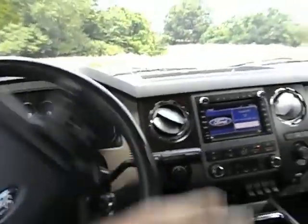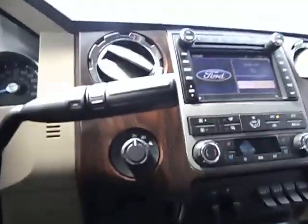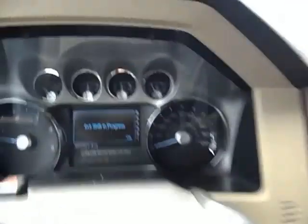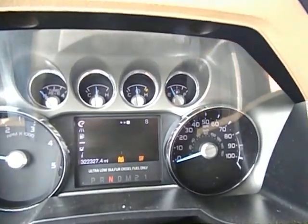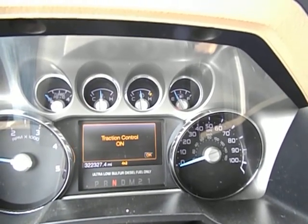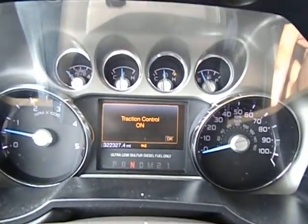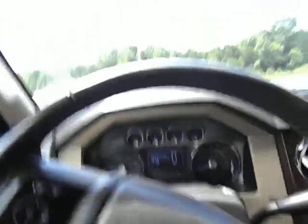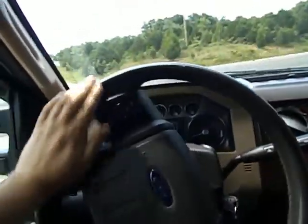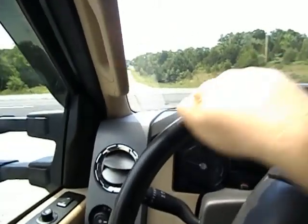I'll go ahead and get pulled off here and get turned around. One thing I can go ahead and show you is the four-wheel drive — locks in high and low just like it's supposed to. Traction control off, it shows you it's in four-high. I'm going to put it in neutral, flick it on over to four-low — and it is now in four-low. Stay in neutral and I'll go back to two-high, and we are right back in two-wheel drive. There you are — you've seen the four-wheel drive high and low, locks in nice and smooth just like it's supposed to. It's all sensor controlled.